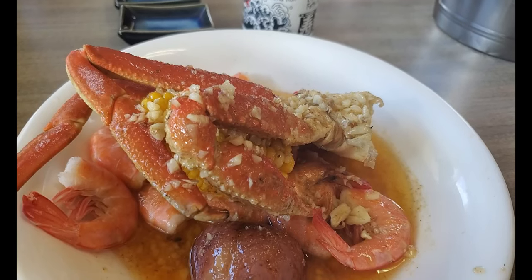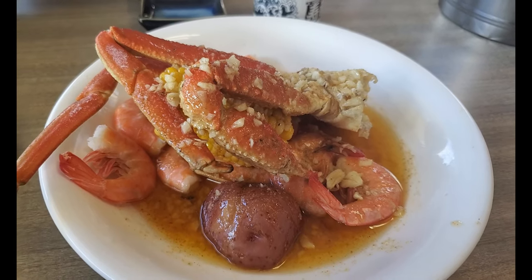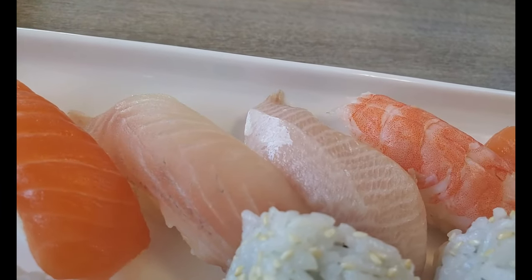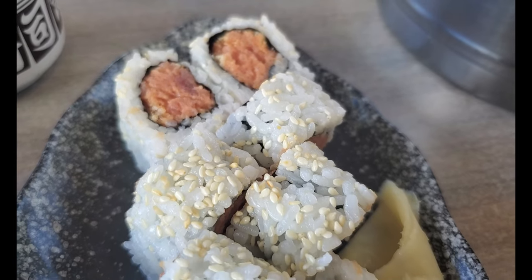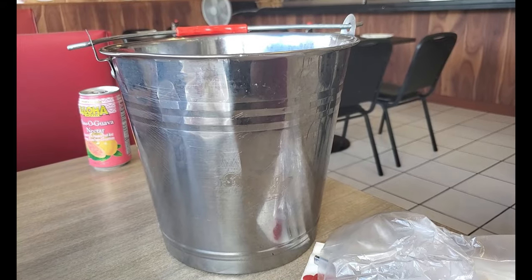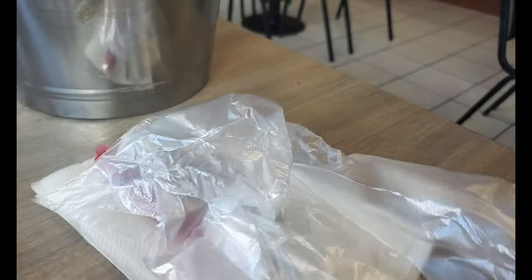Our food came out and it looks wonderful — our crab and corn and shrimp and potatoes. And we got our sushi. We got the lunch special, so it's kind of a surprise — you get what the chef gives you. There's a big California roll and we also got some spicy ahi. Looks really good. We're gonna dig in. They do give you gloves and crackers, and a bucket to put your trash in for your crab.